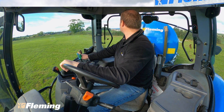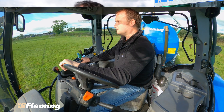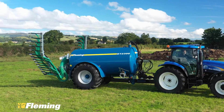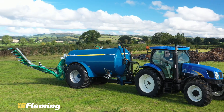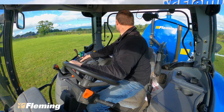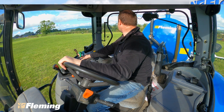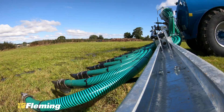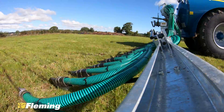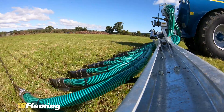People asked us about ease of operation. A lot of people are moving from a spread plate to a trailing shoe system, which is quite a big step up. So we simplified the hydraulic flow and the operation of the machine as much as possible. That machine can be operated with two spool valves. Effectively, when you have the macerator running and your gate valve is open, the slurry is flowing to the legs. When you close your gate valve, the drive goes off to the macerator — so there's never any danger of having a macerator run dry.